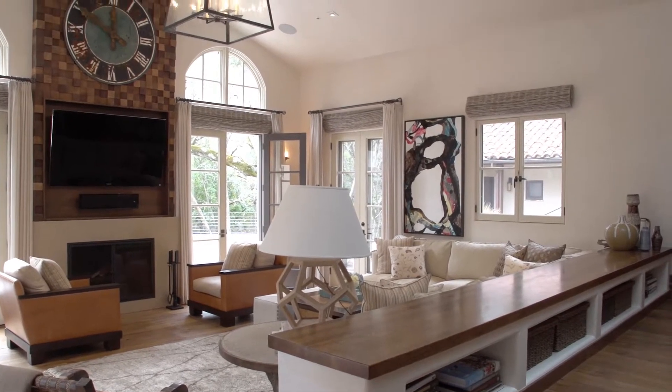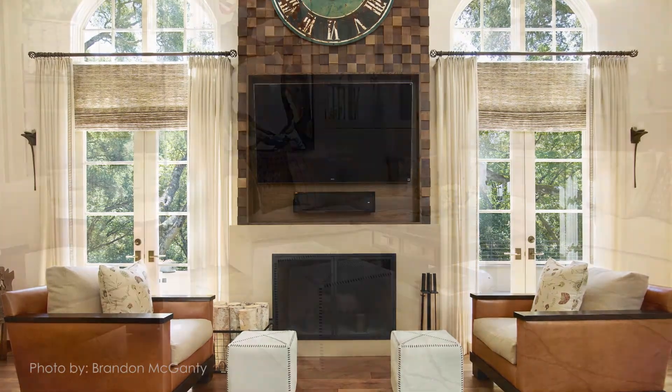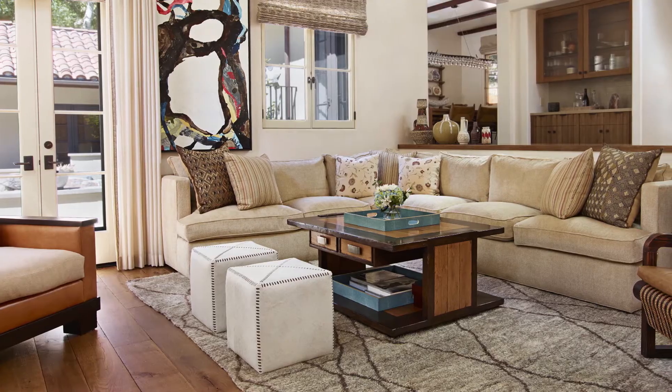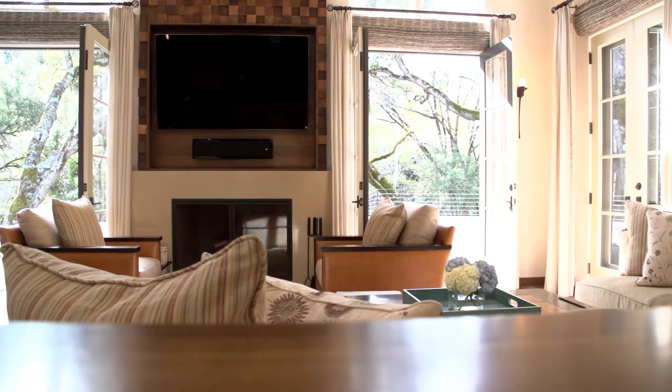The subdued colors of the California landscape and the interesting textures of the forest were my inspiration in creating this room. Using a color palette of warm brown and beiges, with just splashes of color, really start to bring the outside in.